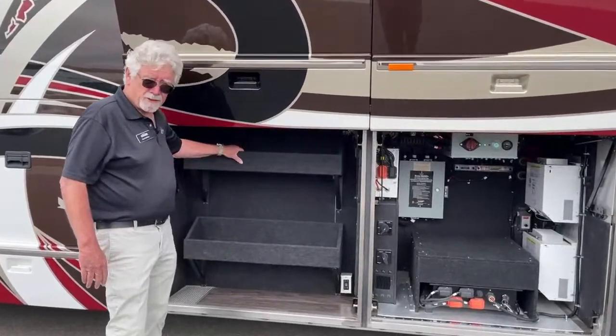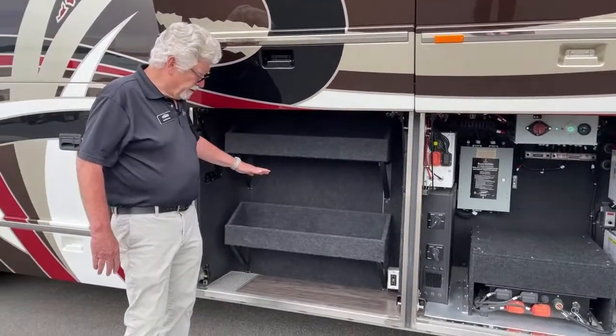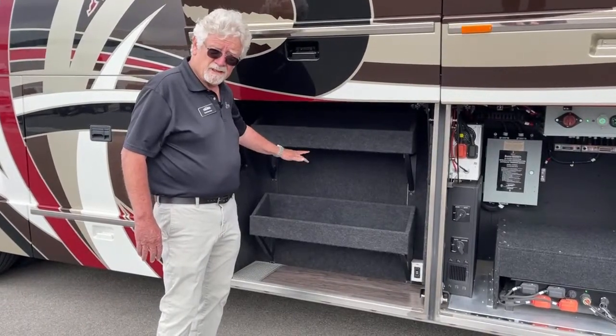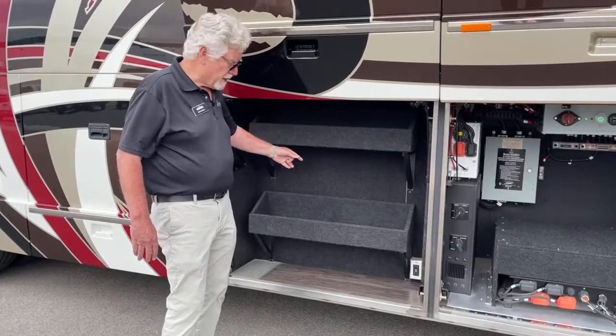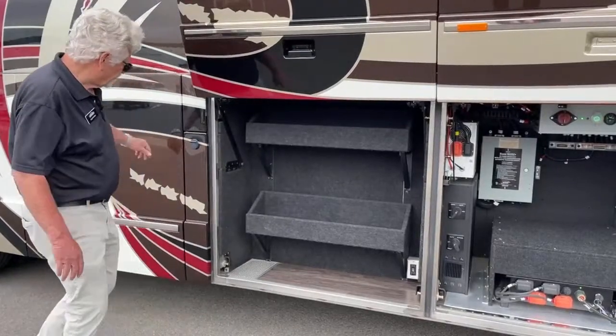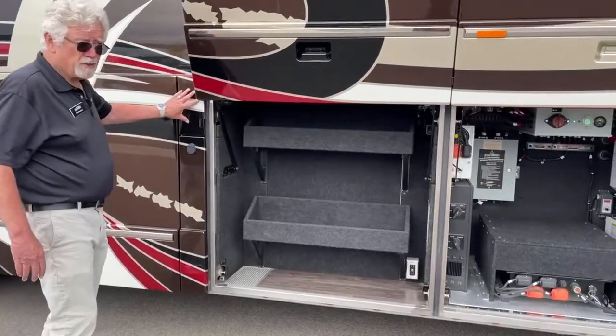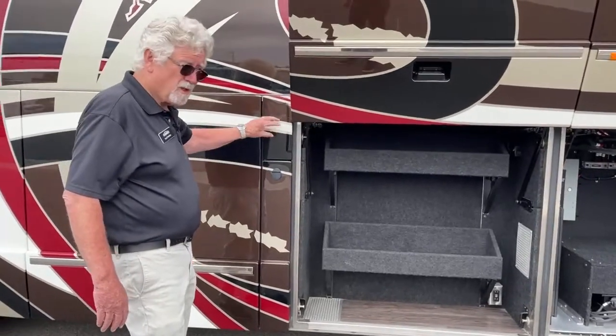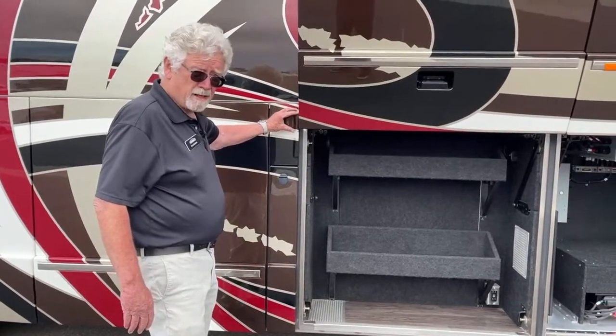In here is a little bit of storage, and then on the other side we've got a generator and some other components I'll show you when we get around there. Fuel fill here on both sides — this opens up this door. It's an over 200-gallon tank.